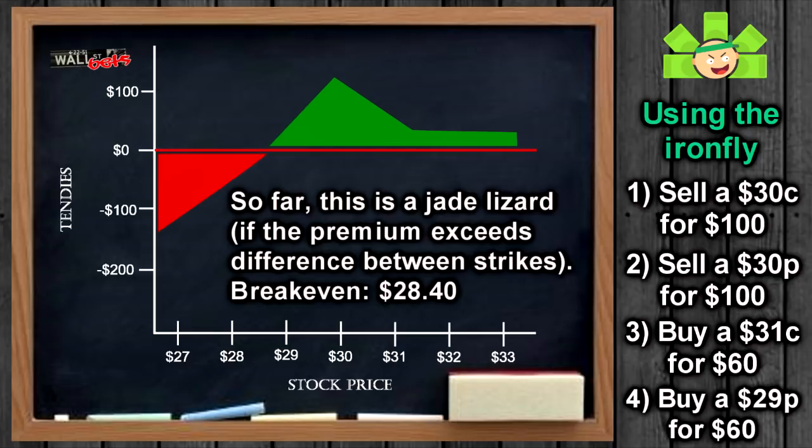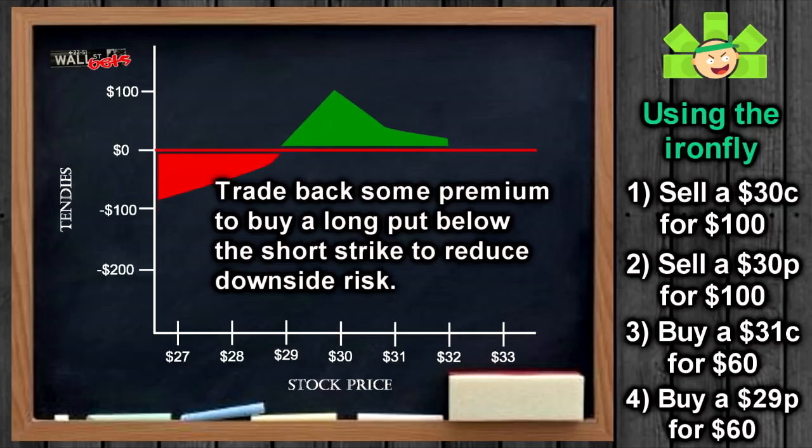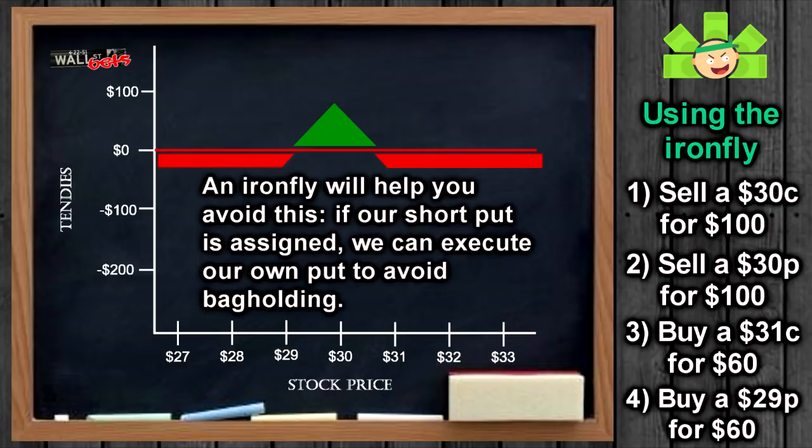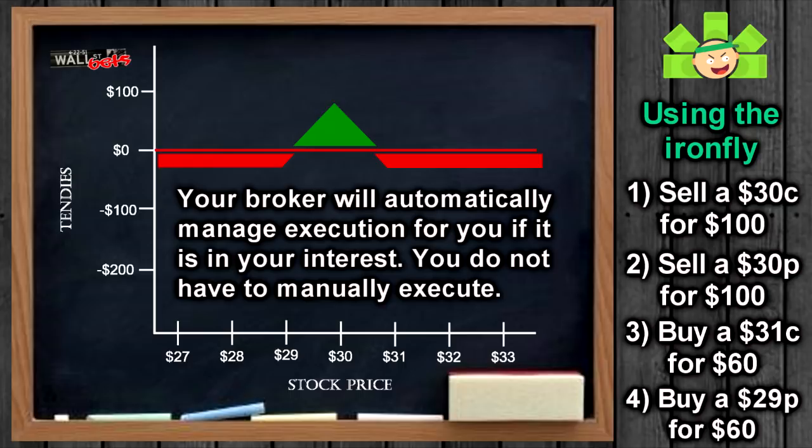We will do the same thing on the put side. Buying a put gives us downside protection, so we need to buy a long put below the short put. This will require trading back some of our premium, but it protects us if WSB drops to $10. Our short put would be assigned at $30, and we'd buy 100 shares for $3,000 — shares only worth $10. With the Iron Fly, we execute our own put at $29 and sell those shares for $2,900 instead of getting stuck $2,000 in the hole. Also, your broker will do this execution for you automatically — even Robinhood will do this.